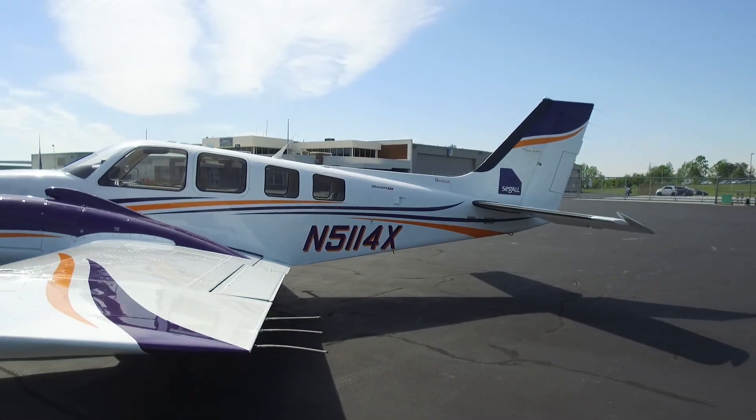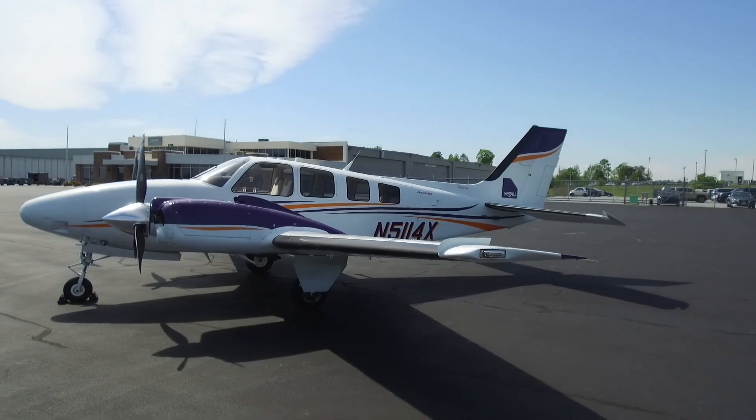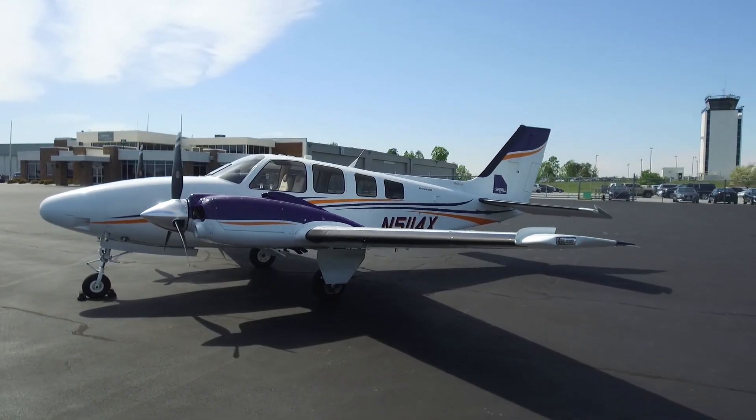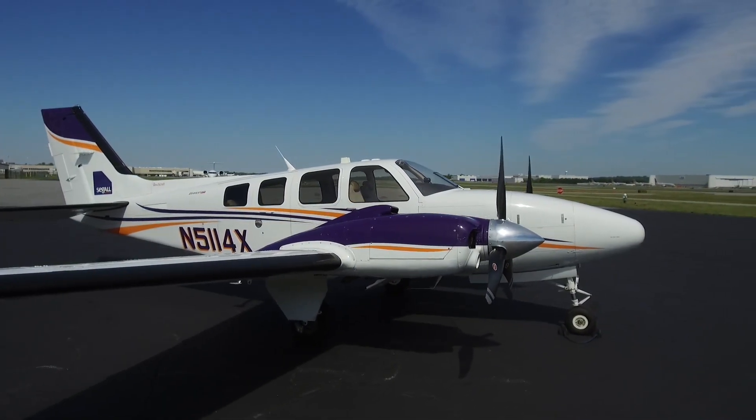A favorite feature of this G58 is the new-style Comfort Plus automatic climate control with air conditioning system. It weighs less and is more efficient than the old AC systems.